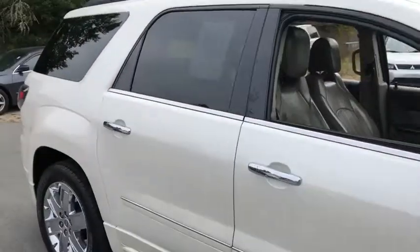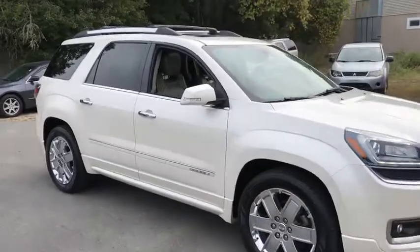This vehicle qualifies for the Carfax buy-back guarantee. If affordable style and reliability are what you're looking for,